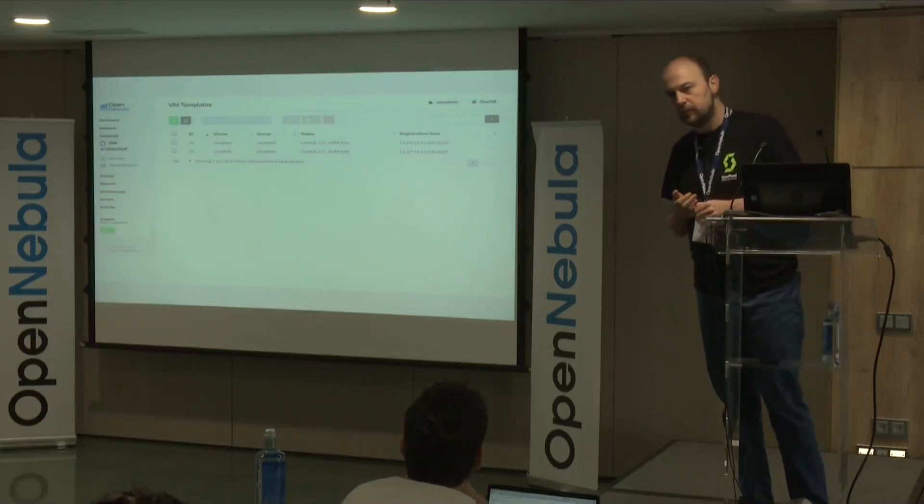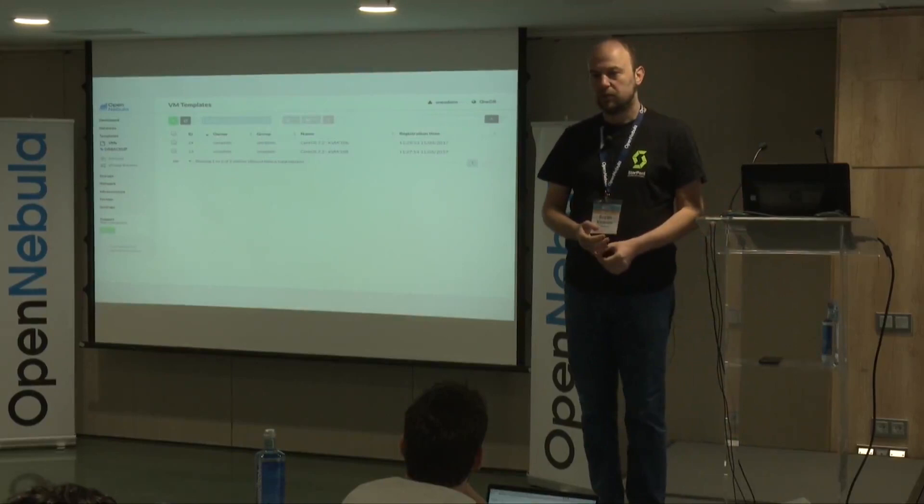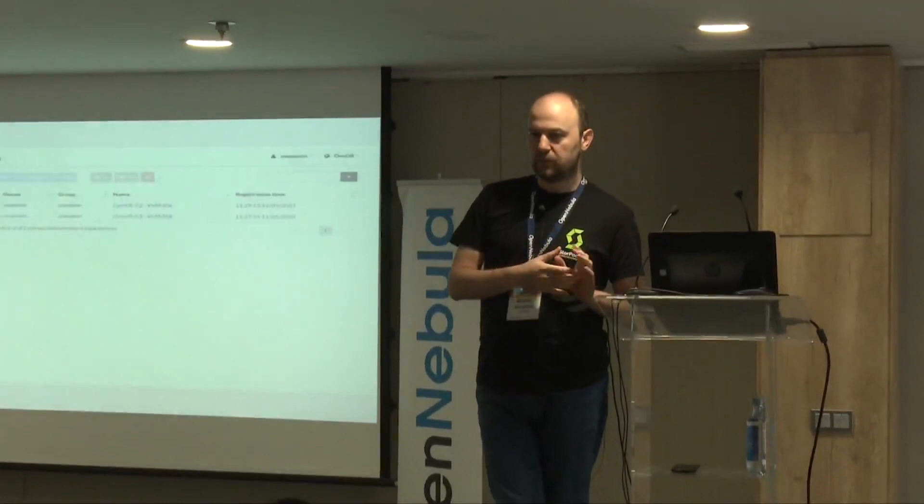Why periodic snapshots? The idea is you have your application running in the primary site — say a database with ongoing transactions — and you want those changes synced to the DR site. Each snapshot is essentially a delta, and we transfer just the differences.